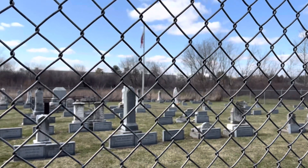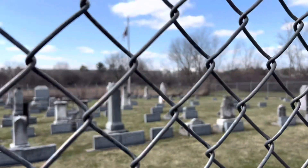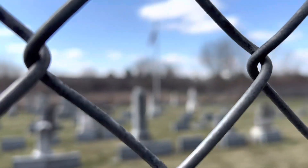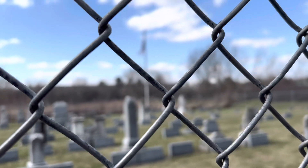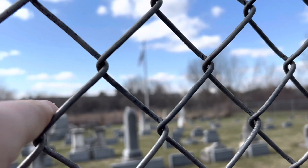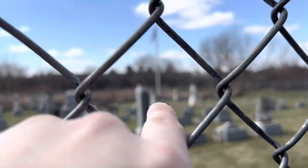It looks like they've replaced some of the gravestones, or put new ones up. Those are new ones, you can tell. But right behind them is the original — yeah, you can tell when they're made out of that type of rock. Granite doesn't deteriorate, but that does — it wears off.